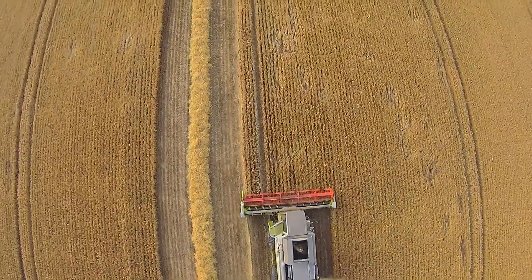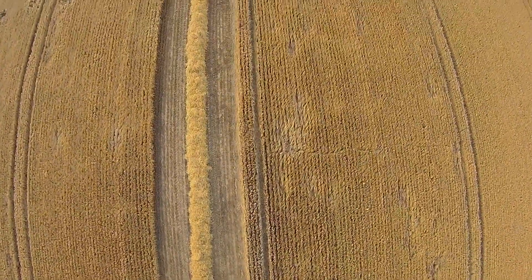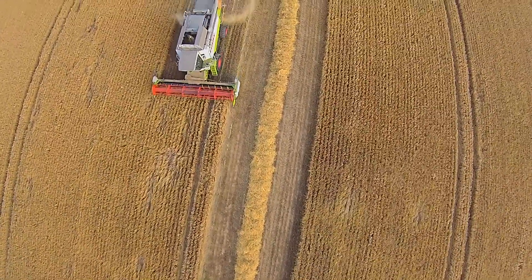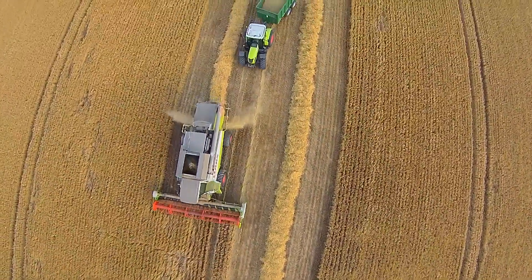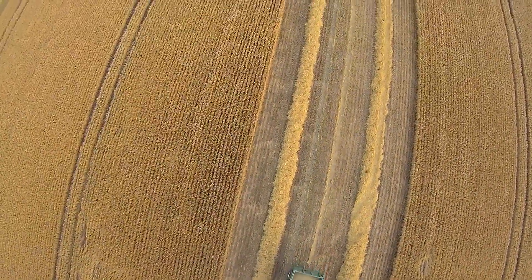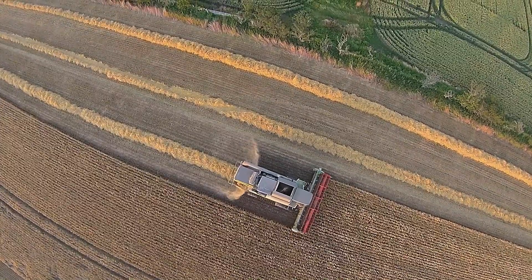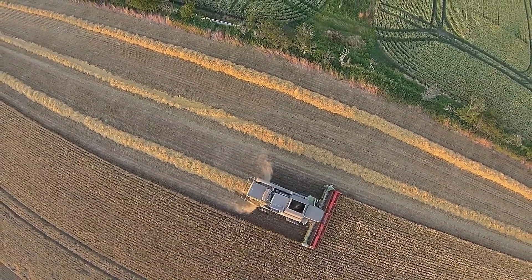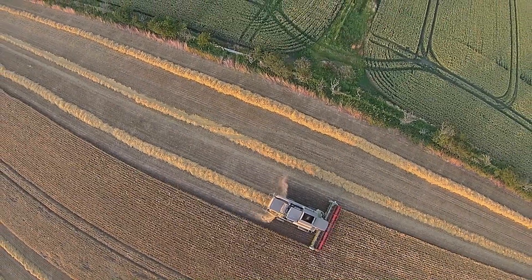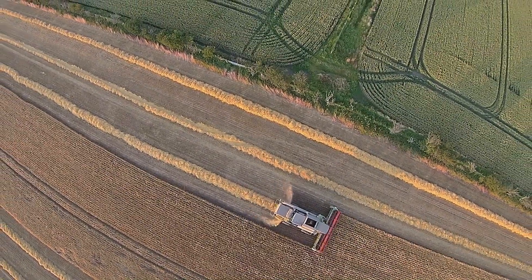This field is destined for oilseed rape — it'll be planted in the next 10 days or so. The bushel weights on this are far better than the volume, obviously. But this is a nice little field of winter barley.